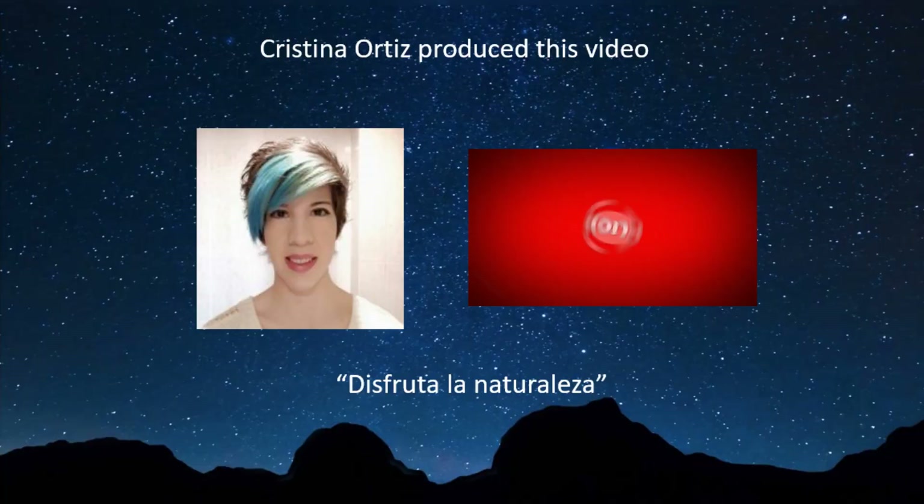I'm Cristina Ortiz and we are EarthSky. If you like our videos, please share and subscribe.